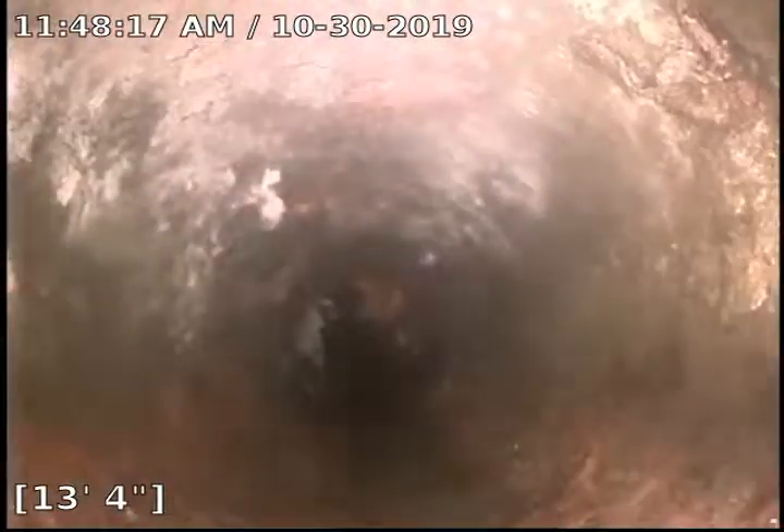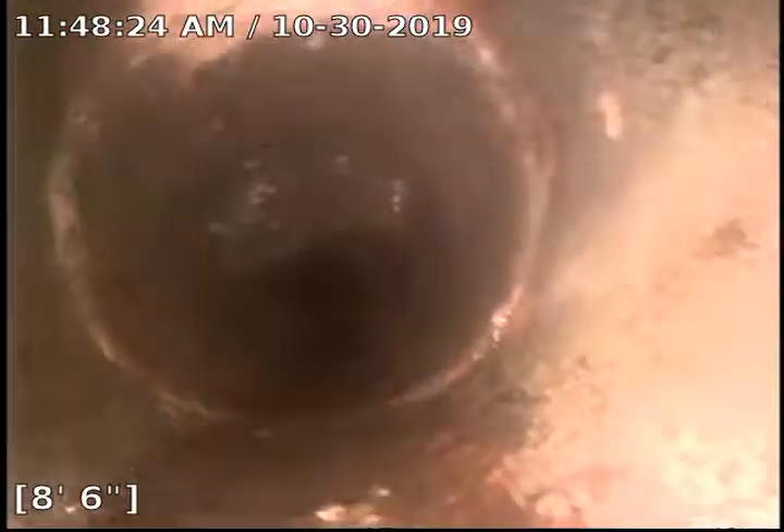Clay sewer still. Right here we transition to the cast iron that's under the building. And we're going to come up our riser right here where we'll change to PVC momentarily. Here's our clean out in the laundry room slash storage room. So we're going to recommend a sewer cleaning and treatment with Rudex. Thank you.